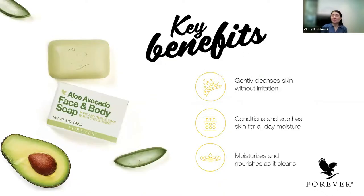Next is the avocado soap. If you don't like liquid soap, you can use this soap bar — the aloe plus avocado soap bar. Avocado is rich in vitamin E and fatty acids, so it delivers moisture to your skin and nourishes it at the same time. It cleanses the skin gently, reduces irritation, conditions and soothes the skin, and provides baby-soft moisture. You can use this aloe avocado soap for the face and for the body.